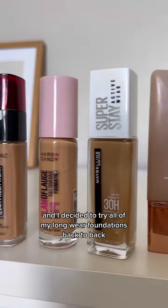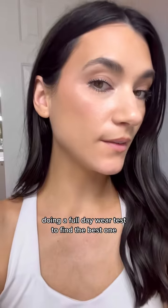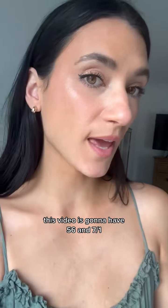I test makeup for a living and I decided to try all of my long-wear foundations back to back, doing a full day wear test to find the best one. Go back if you missed days 1 through 4. This video is going to have days 5, 6, and 7.